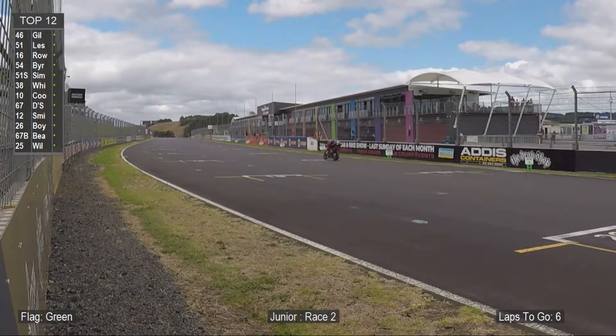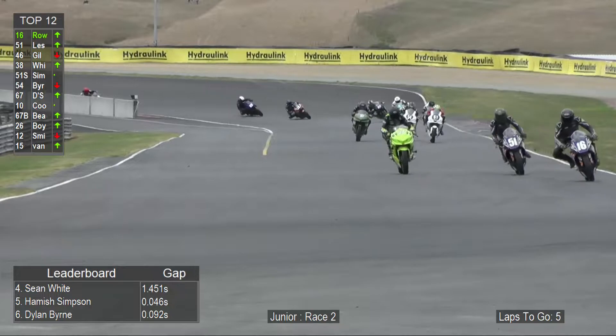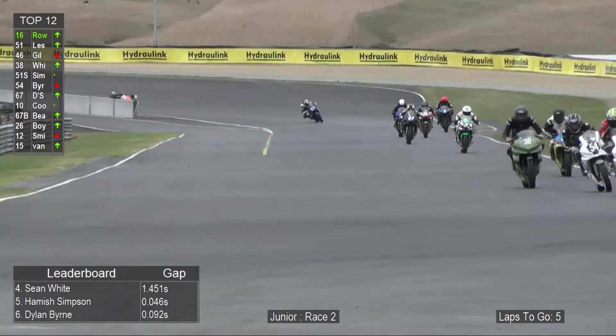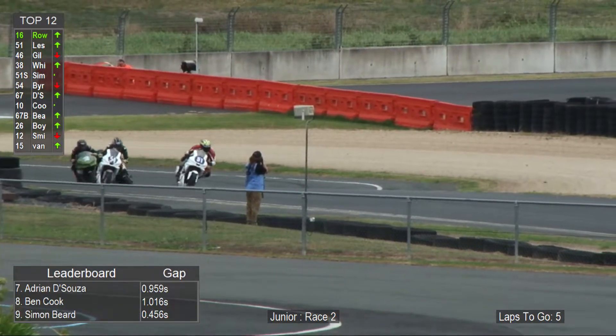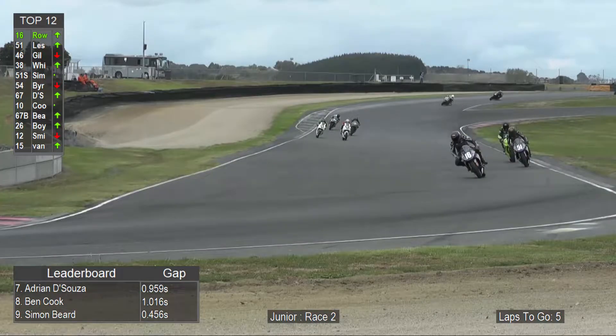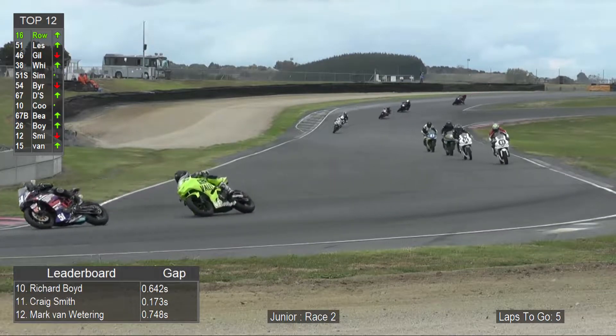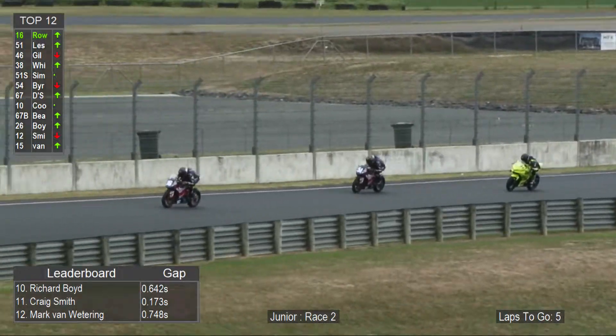It's actually Logan Rowell that's in the lead there — he's pitched it from his teammate Cameron coming up the hill. So for a change it's Cameron that has to work hard to keep up with his teammate. As Caleb continues to harass the two of them, they cross the line with an opening lap of 1:19.042.